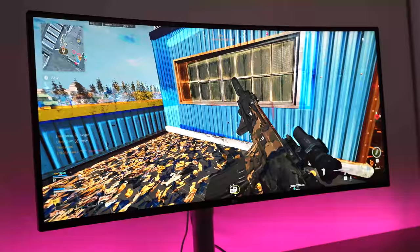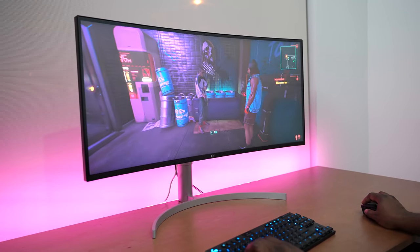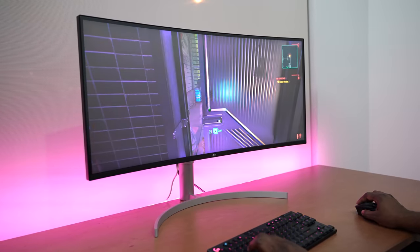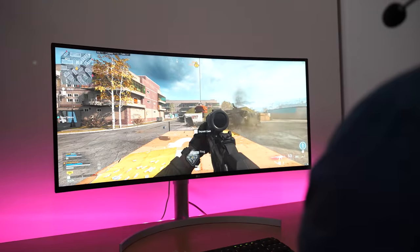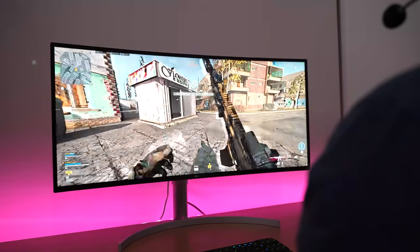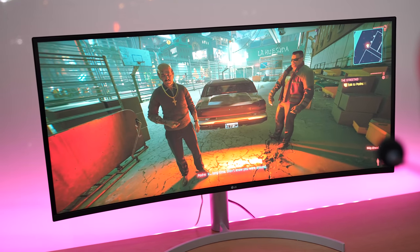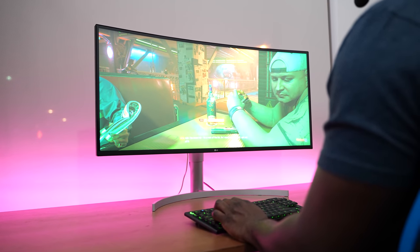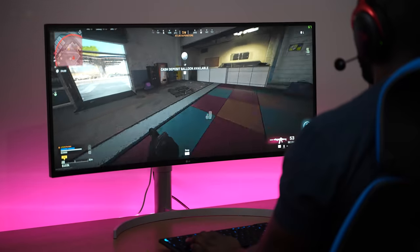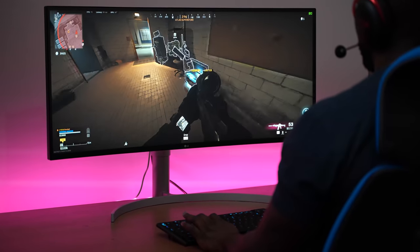We also played Cyberpunk 2077, being able to push that game to its fullest in our system and get a really nice refresh rate. That is because of the G-Sync support with our system. And also, if you have an AMD system, you've got that FreeSync support as well. The one millisecond response time makes sure that when you're gaming — whether it be in Cyberpunk or Call of Duty Warzone or any game — you're getting the fastest response possible. Which is absolutely fantastic.